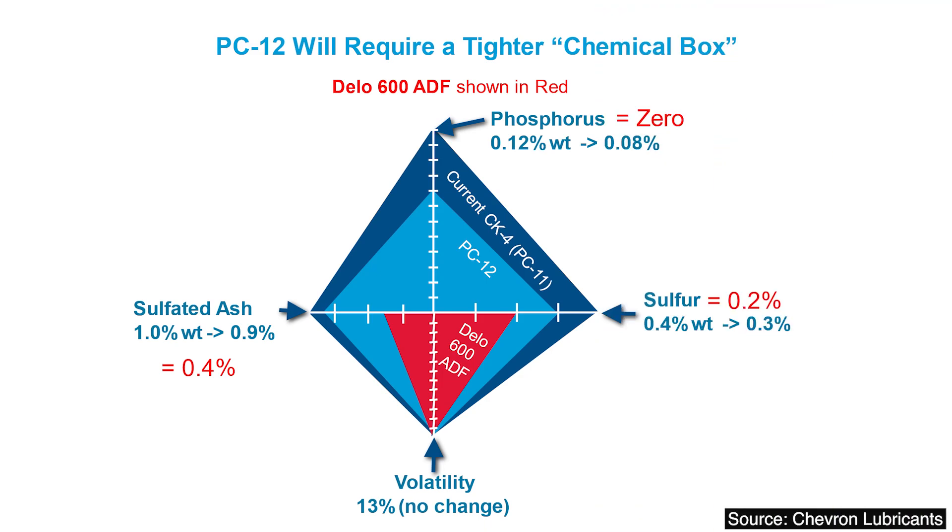We use what we call a chemical box to talk this through, and we look at phosphorus, sulfur, volatility, and sulfated ash. The PC-11, which is the CK-4/FA-4 spec we have right now, is going to be upgraded to PC-12 — that'll probably be called CL-4, the next letter in the alphabet. What they're doing is lowering the phosphorus, lowering the sulfur, the volatility stays the same, and the sulfated ash goes down to 0.9%.